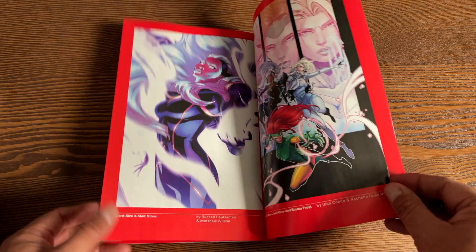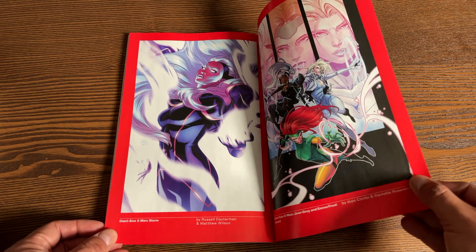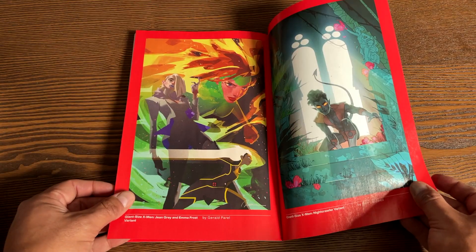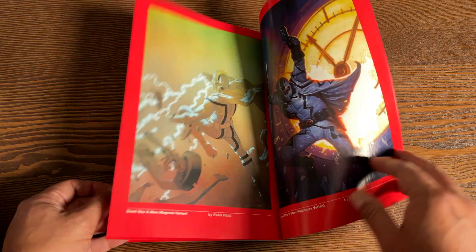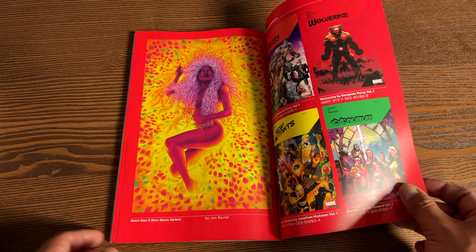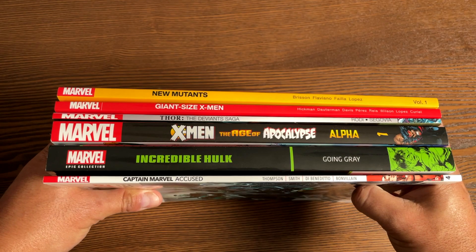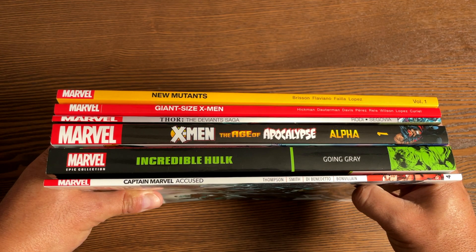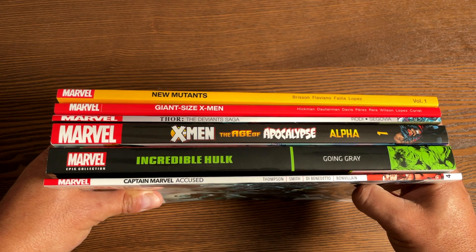Let's look at the variants — there are some full-page variants. That one looks like Jen Bartel for sure. For all you spine watchers, here's what all the spines look like together — you can pause to take a look. Don't forget to hit that like button and subscribe if you haven't yet.